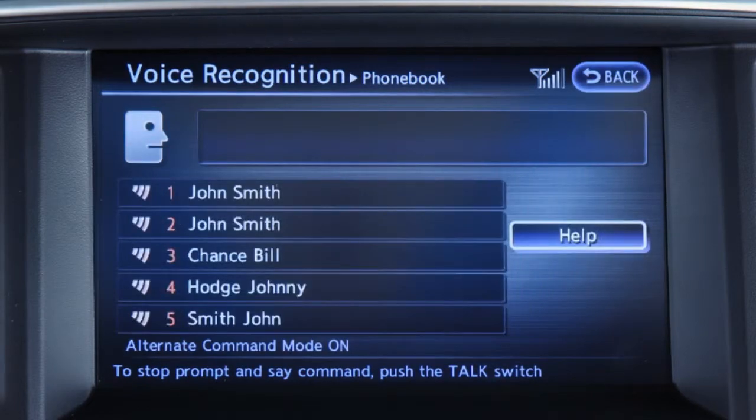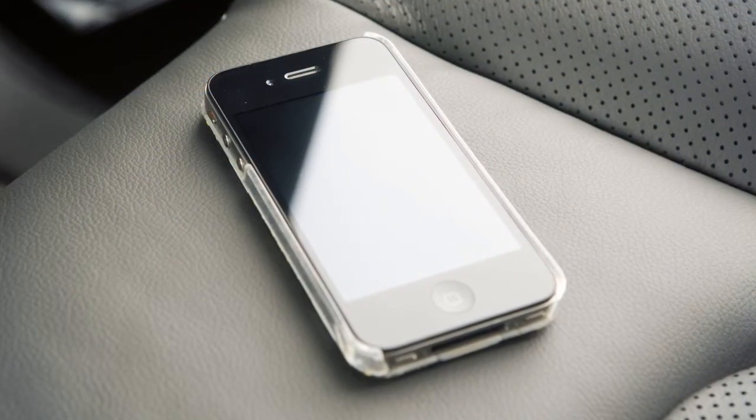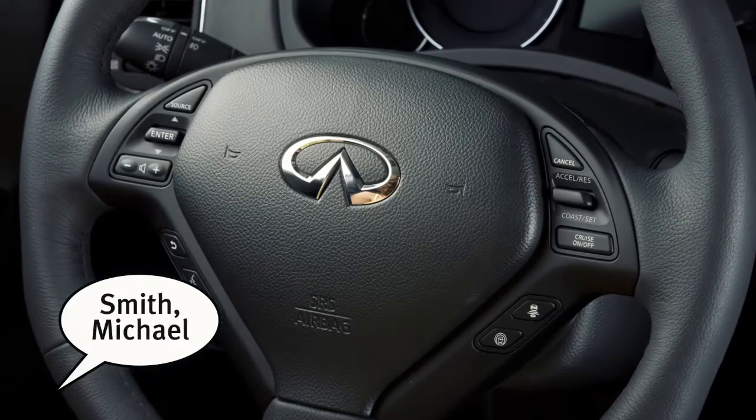When speaking phone book names, please be aware some phones require the last name to be spoken before the first name. For example, Michael Smith may be spoken as Smith Michael.